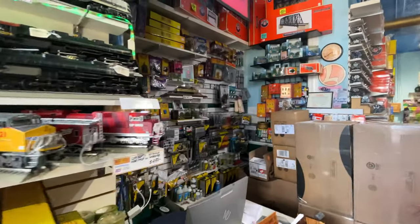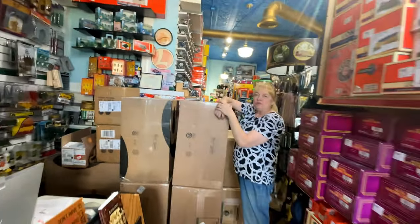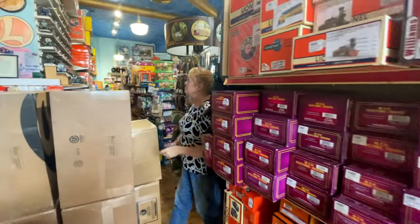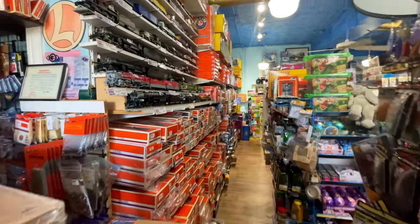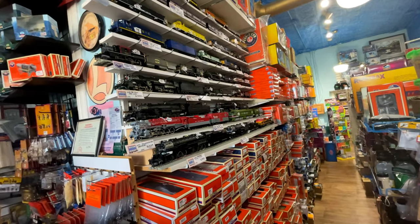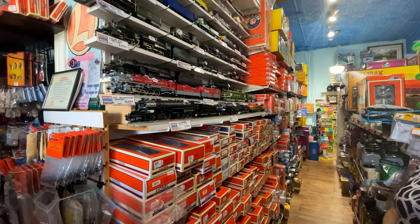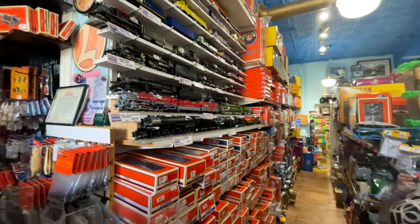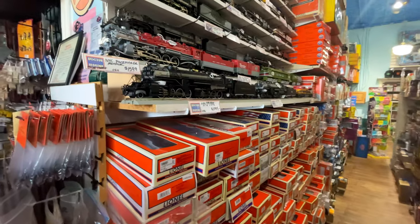The biggest challenge is asking customers to be patient — they ordered that Big Boy over a year ago. They try to order additional stock where they can. The Lionel Legacy engines are built to order, so if they order a hundred, that's all that's ever made, which makes the collectability even better than a lot of things in the past.